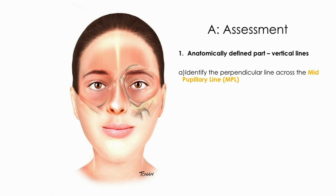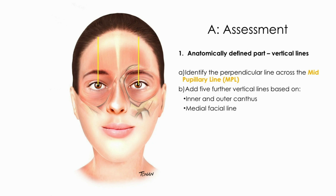The first step consists in identifying the perpendicular line across the mid-pupillary line. Then add four vertical lines based on inner and outer cantus, and one more in the medial facial line.